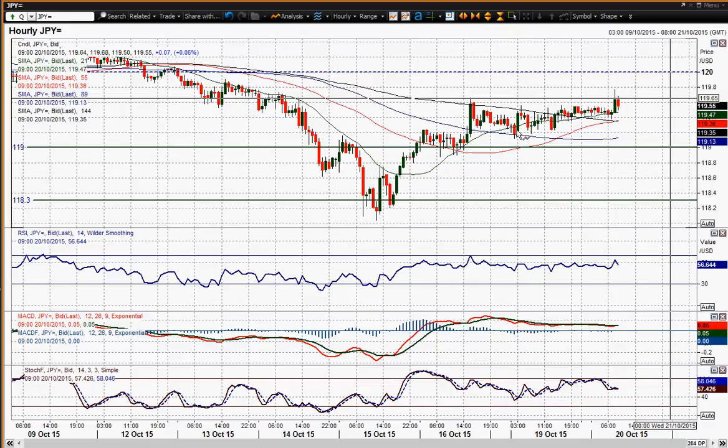If you start to see a break below 191.0, then I think that is that move rolling over. Right now it's just in the process of consolidating rather than doing anything too significant either way, so I think you're still waiting for that decisive move.